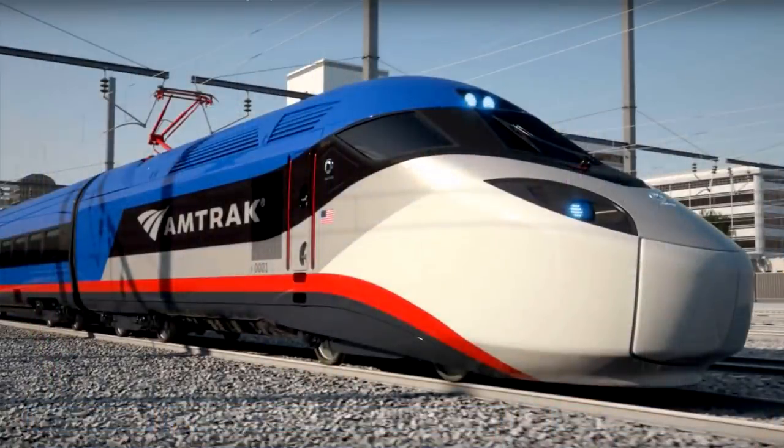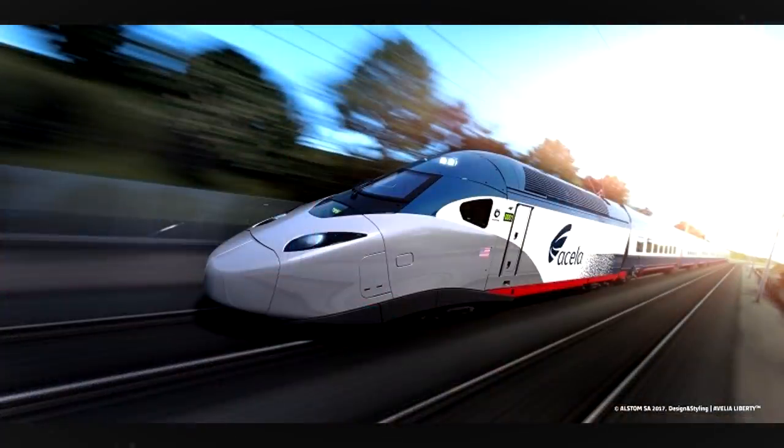The 28 new sets would allow for improved frequency and increased capacity on the Acela Express service. Each set would have 386 seats, which was 25% more than the current Acela. It was then on January 20th, 2017, that the Acela received presidential recognition.